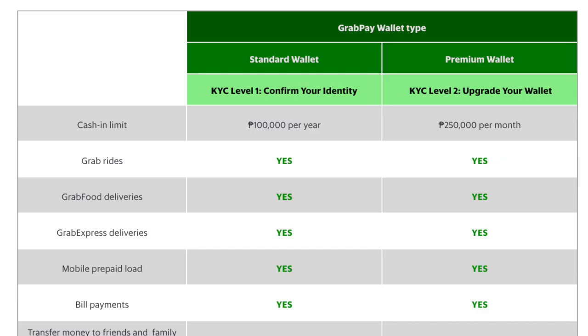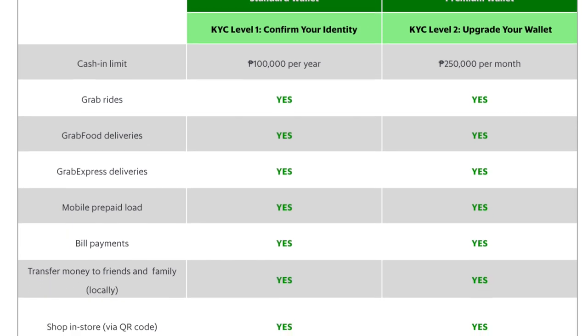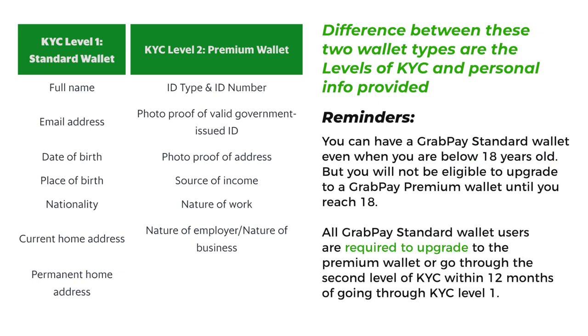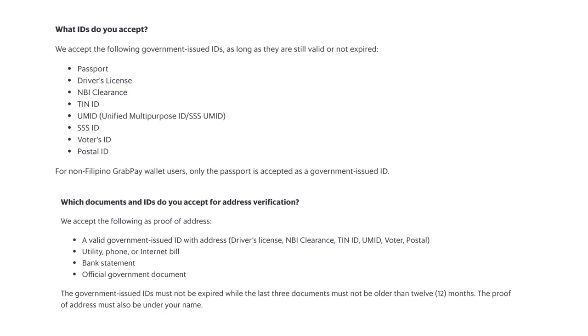When you sign up for a GrabPay wallet, there are two types of accounts: the standard wallet, or basic wallet, and the premium wallet. The difference is just the levels of KYC you've completed and the documents you've submitted. There's also a disclaimer on their website that all standard wallet users are required to upgrade to a premium account within 12 months. But if you want the GrabPay card — the one I really like to use — you need to upgrade to a premium wallet. I'll leave a link in the description for everything you need to know to sign up.